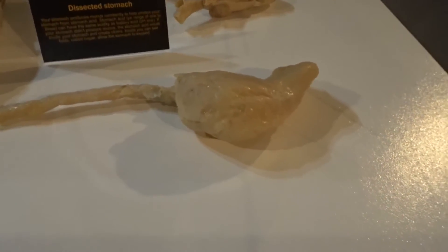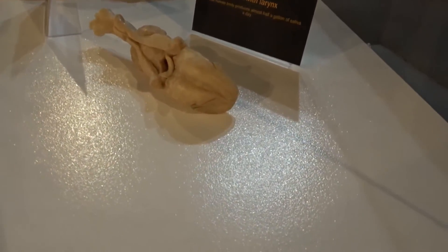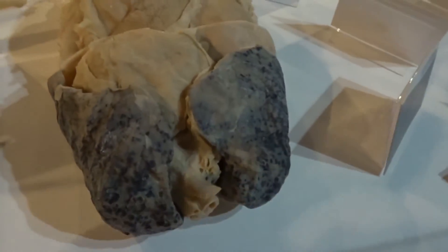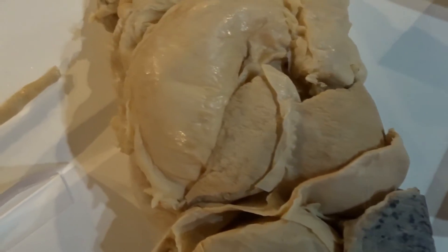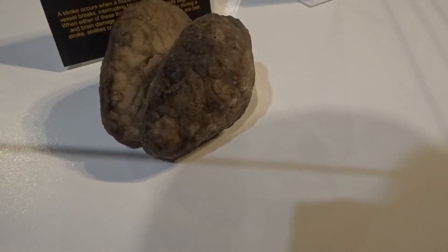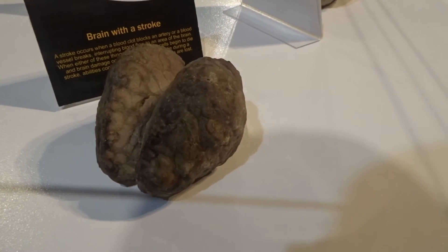Here is a dissected stomach. Tongue and larynx. And there are lungs with the intestines. Colon — very small thing.